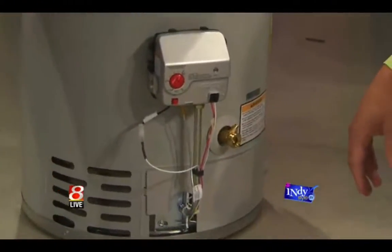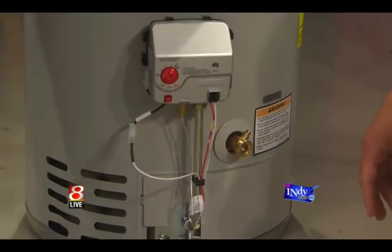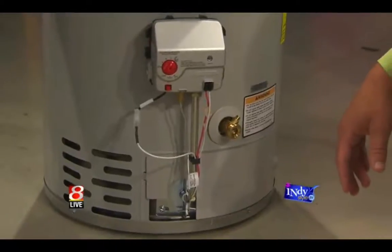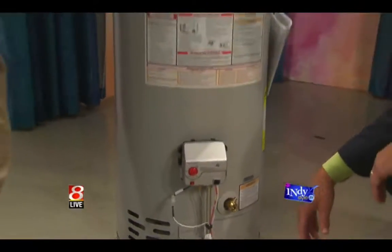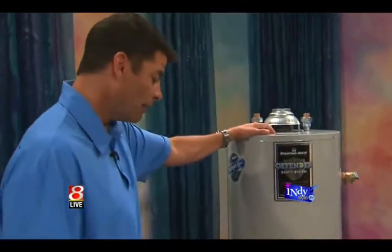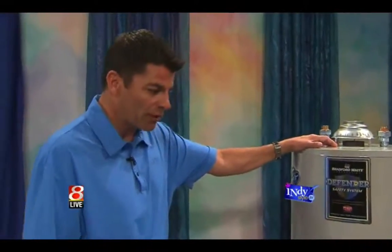As that sediment builds up, it takes up room where water would be, and when you have too much of it in there, that could cause heavy pressure on the system, which is certainly not something you want. One thing as a homeowner we do want you to look for is if you can see some corrosion or maybe some external wear and tear — obviously the tank walls on this, once those go, you could run into some big trouble with leaks or even bursts of the tank itself.